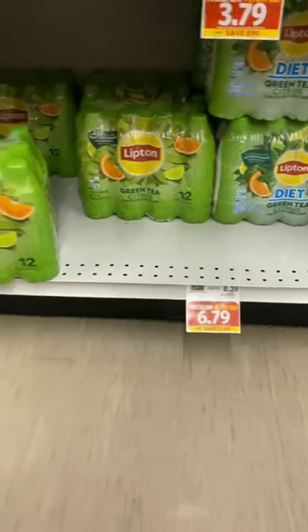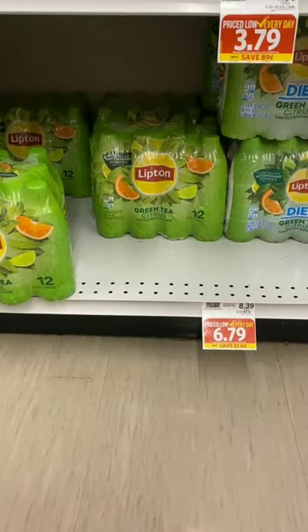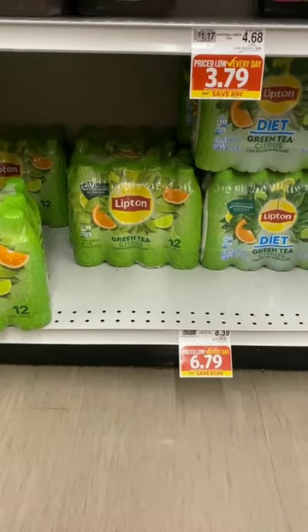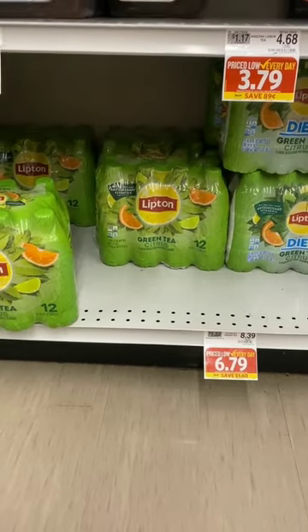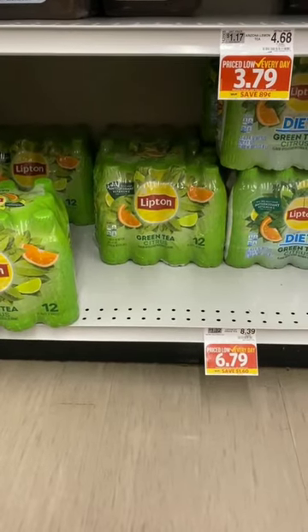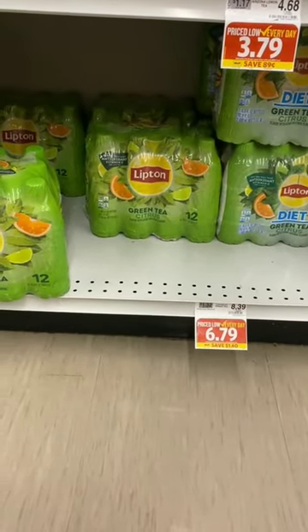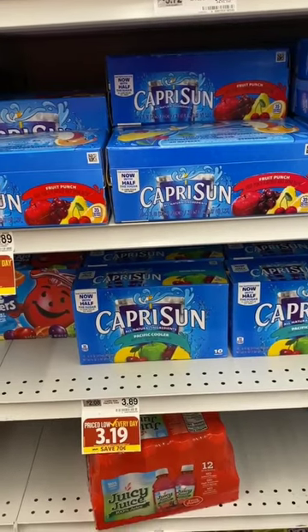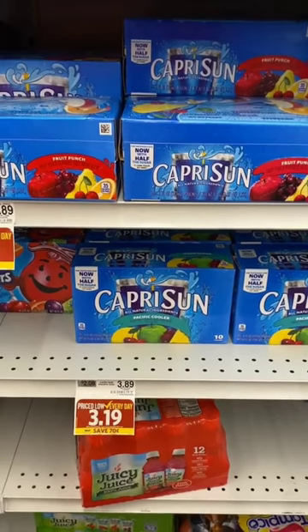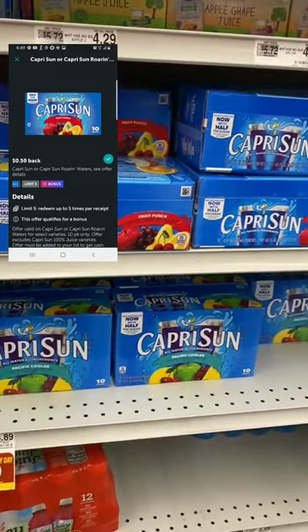The Lipton 12-packs of teas, regularly $8.39, are on sale for $6.79 and part of the 20% off sale at $5.43. There's a dollar-off-one Food Lion digital coupon making it $4.43, or a dollar-off-one on Coupons.com so you can get two for about nine dollars. Capri Suns, regularly $3.89, are on sale for $3.19 this week with a 50-cent Ibotta rebate, limit five, making them $2.69 each.